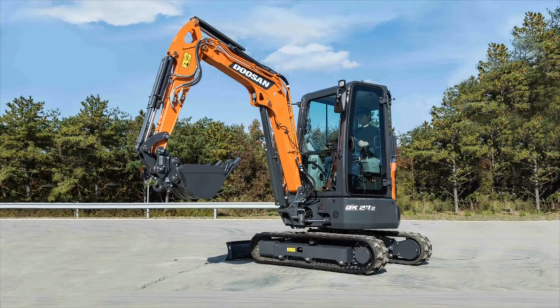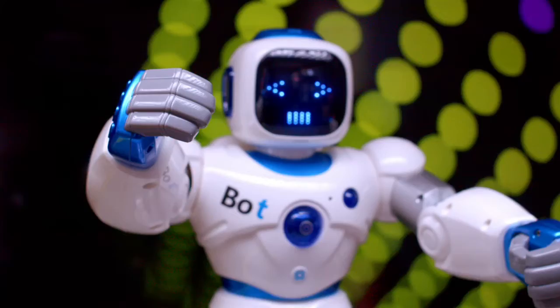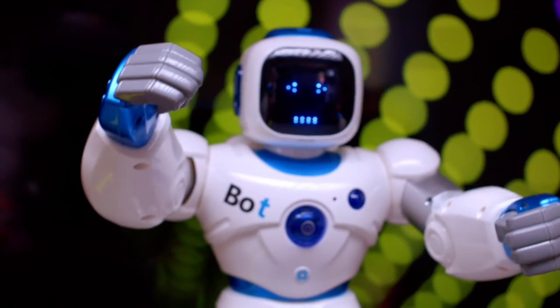The DX27Z and DX35Z incorporate a new dozer blade and a larger, roomier cab, providing excellent operator comfort and controllability.